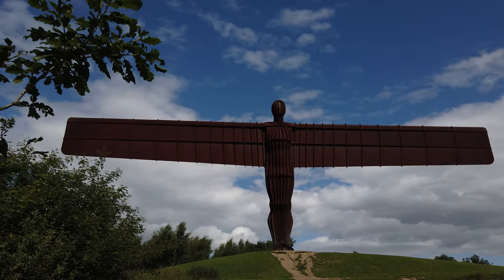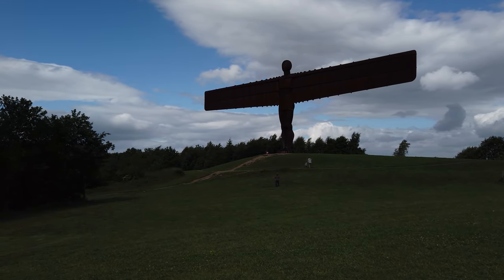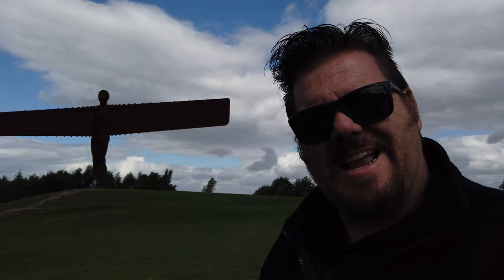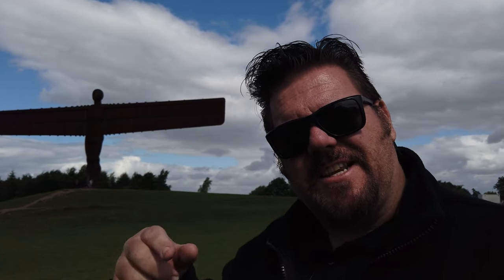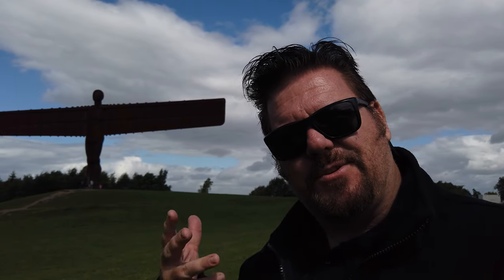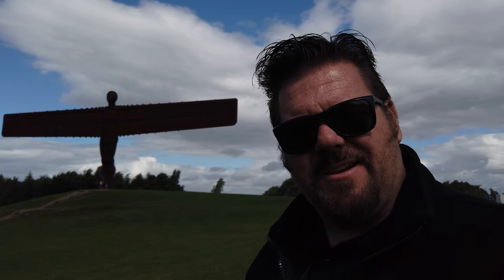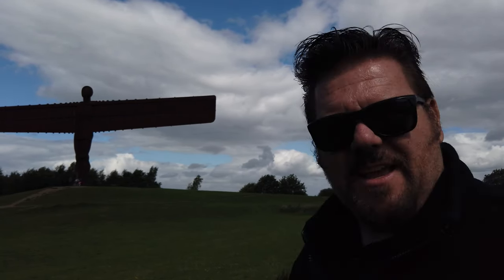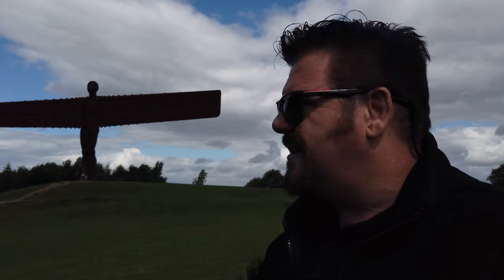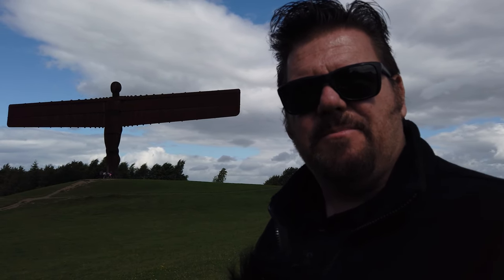This is the Angel of the North. It's a sculpture that was made by an artist called Anthony Gormley. It was put here in 1998, and it sits facing traffic driving north on the A167 — so everyone driving north towards Newcastle sees this beauty. It is 20 meters tall, and the body is around a hundred tons, the wings are 50 tons.